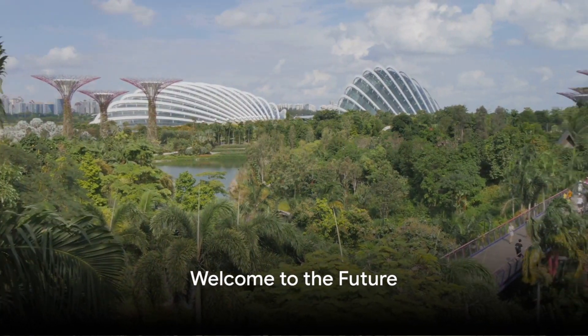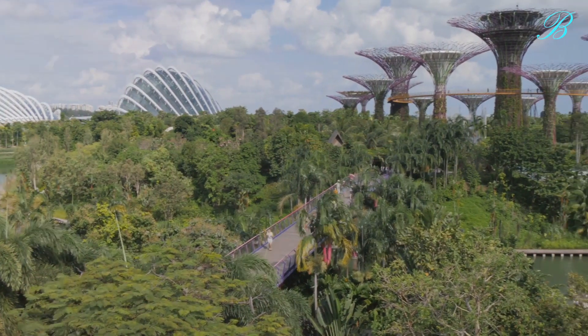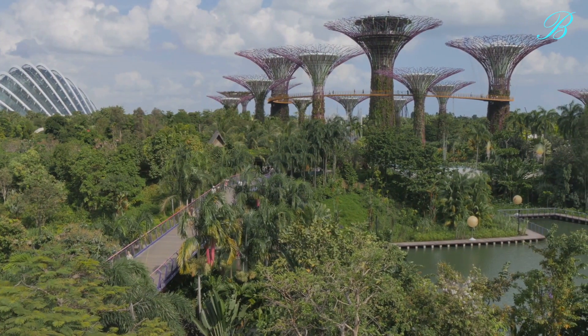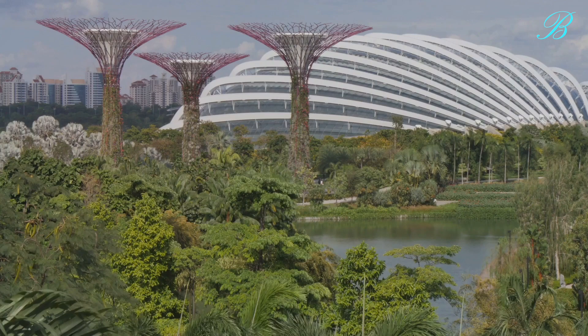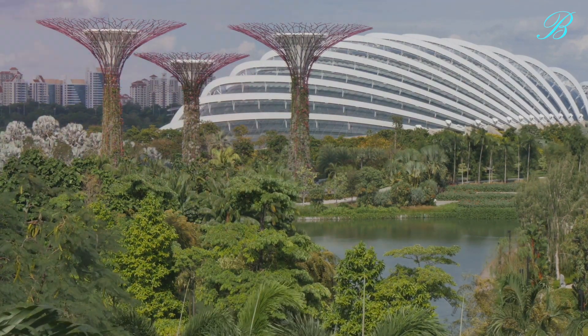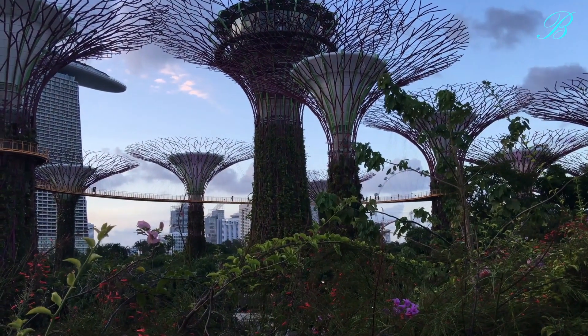Have you ever wondered what a futuristic botanical paradise would look like? Picture this — a place where nature, technology, and sustainability intertwine to create a spectacle that transcends the boundaries of imagination. Welcome to Gardens by the Bay, Singapore's iconic garden complex set against the city's stunning skyline.